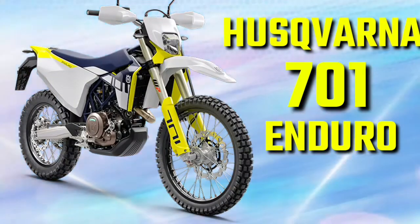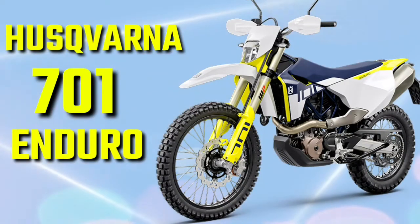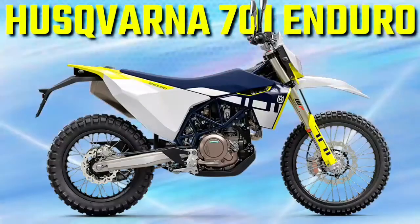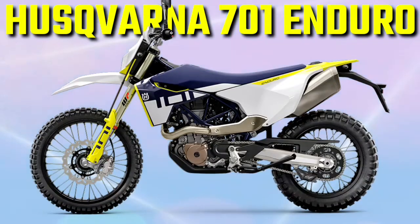Bodywork. Sleek, modern bodywork is ergonomically designed to connect the rider to the motorcycle and allow for unrestricted movement in all situations. The riding experience is further enhanced by the extended seat, which reaches over the radiator shrouds for improved grip and control in tighter corners.